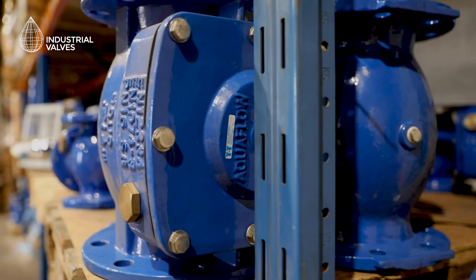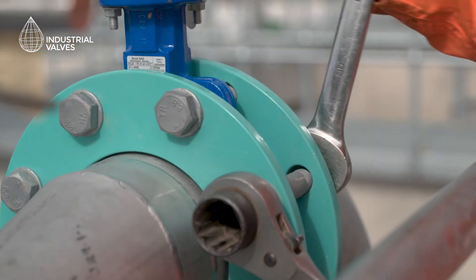Our customers choose Industrial Valves Limited because we don't just provide a product — we provide a solution. That solution is backed up by our highly skilled engineers who, through their vast knowledge and experience, can assist our clients and end users with valve selection and actuator sizing.